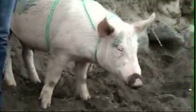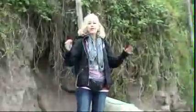Welcome to Ecuador. I'm here at the Otavalo Market, and the first market I'm going to visit today is the Animal Market.